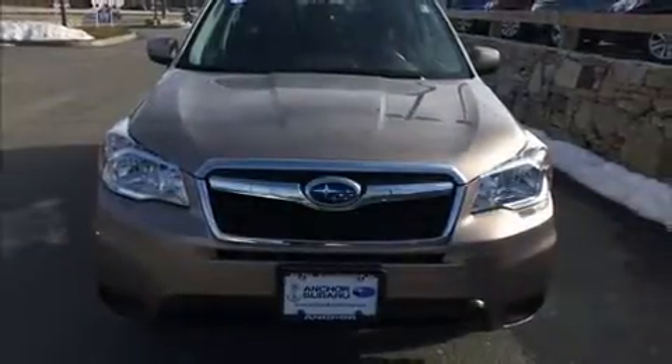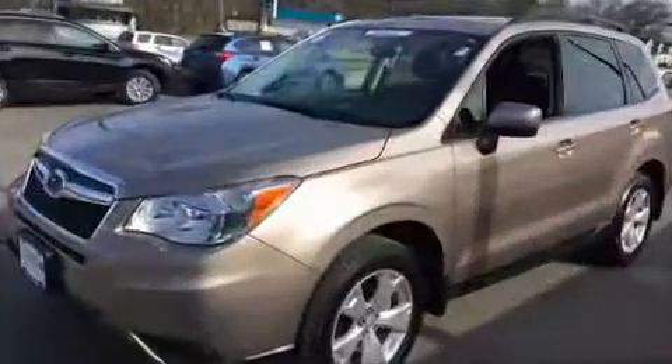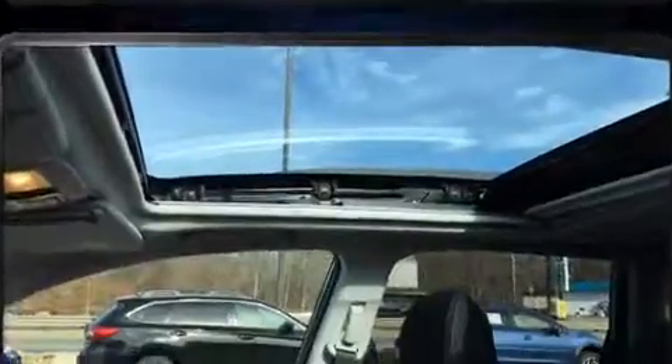Load your family into the 2016 Subaru Forester. With less than 10,000 miles on the odometer, this four-door sport utility vehicle prioritizes comfort, safety, and convenience.